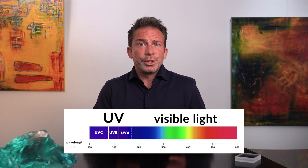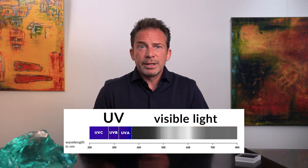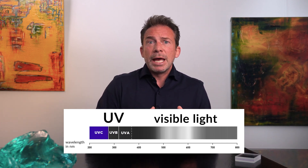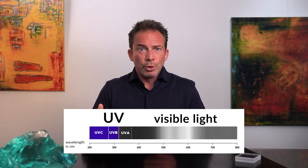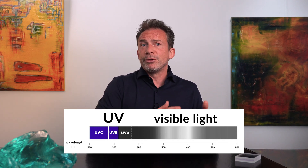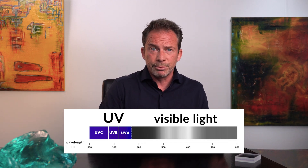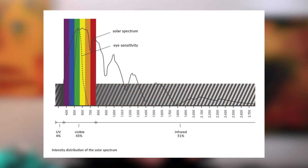UV radiation goes from 200 to 380 nanometers and is further divided into three ranges. UV-C radiation goes from 200 to 280 nanometers and has not reached the Earth's surface. UV-B radiation goes from 280 to 315 nanometers and UV-A radiation goes from 315 to 380 nanometers. The shorter the wavelength, the more energetic the radiation. For sensitive art objects, therefore, the shortwave UV-B rays are the most dangerous. The visible radiation range of 380 to 780 nanometers is perceived as light by the human eye and accounts for about 45 percent of solar radiation.